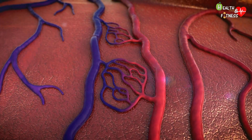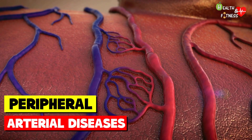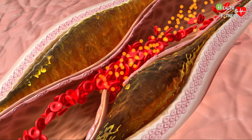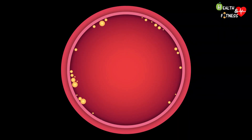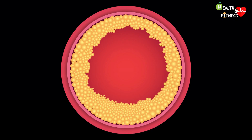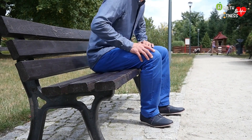Claudication is the main symptom of what are called peripheral arterial diseases — those diseases of the circulatory system in which there is a reduction in blood circulation due to a narrowing of the arteries in the arms and legs. The deposition of fat in the walls of the arteries and their loss of elasticity are the main causes of peripheral arterial disease. As the atherosclerotic plaques grow, the shorter the distance the patient can walk without symptoms.